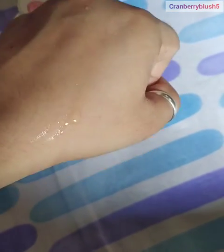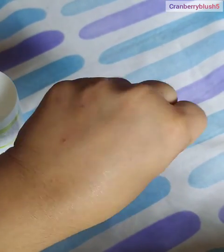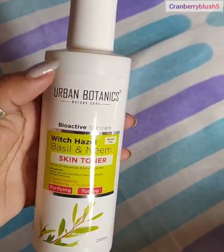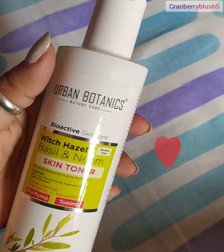As you can see, it is a transparent color and it has a very mild smell, so you will not have any problem with that. The bottle also has very good packaging — I think it is appropriate.